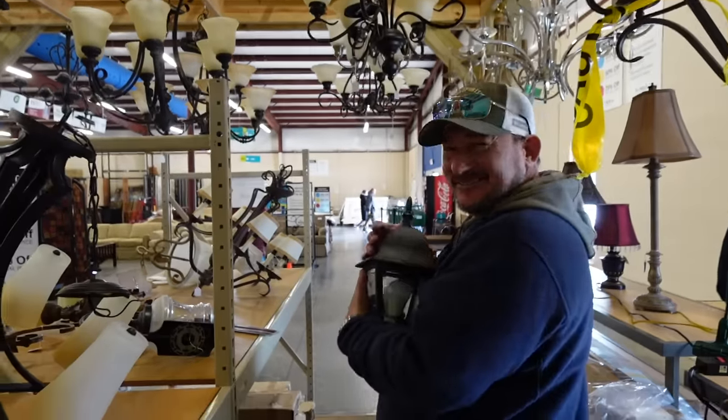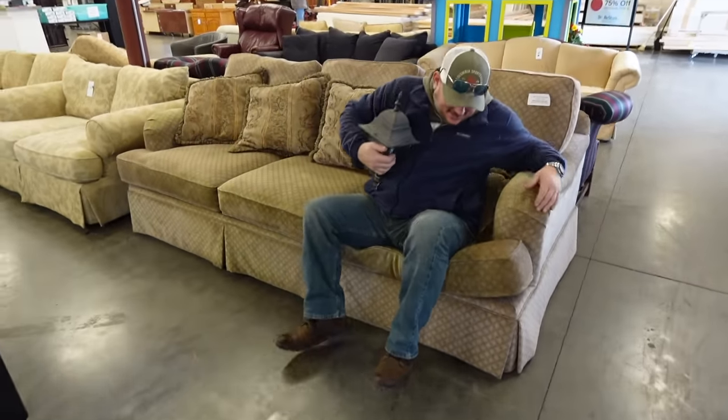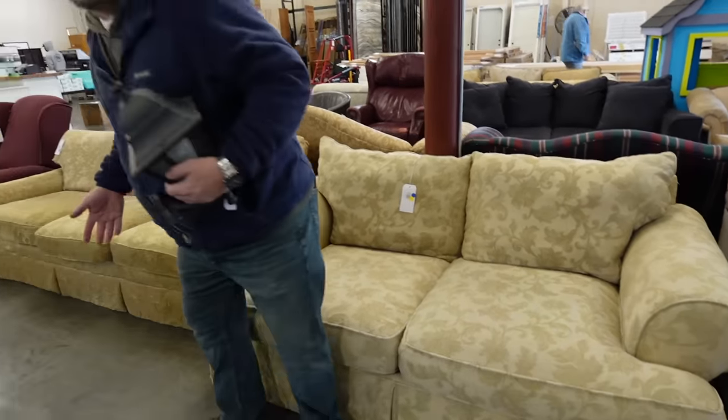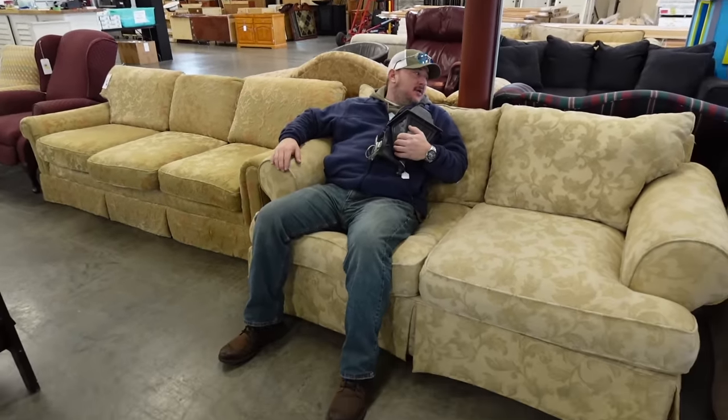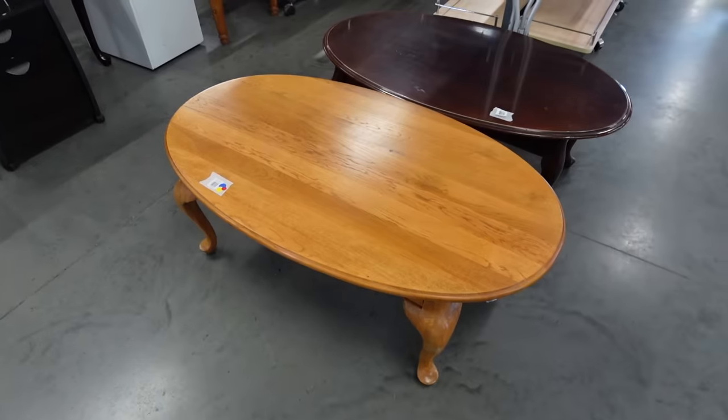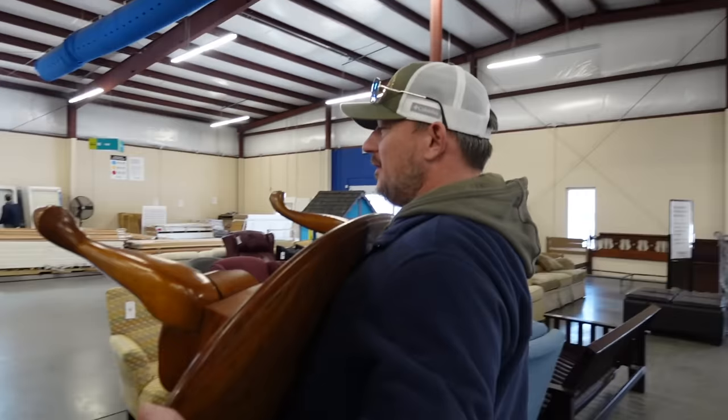The chair was very broken in — you sink right into it and I wasn't sure I could get up. Ryan tried another one that was a little firmer. Ryan had been looking for a new coffee table and they had a few to choose from, I think at 50% or 75% off. He did pick one up and we're going to do a little DIY on it.